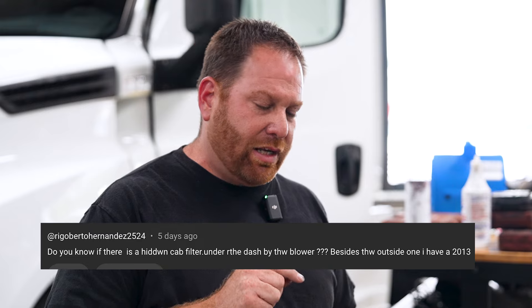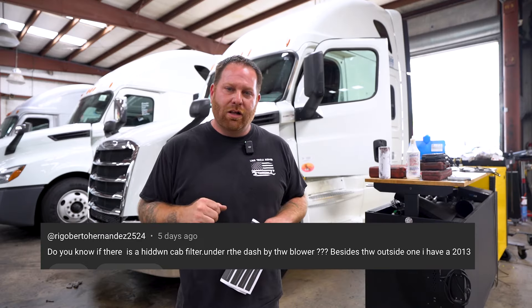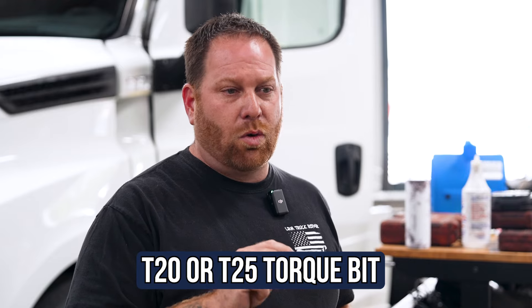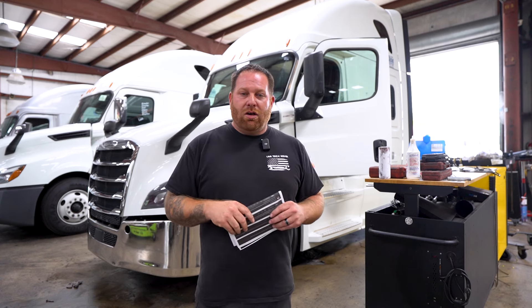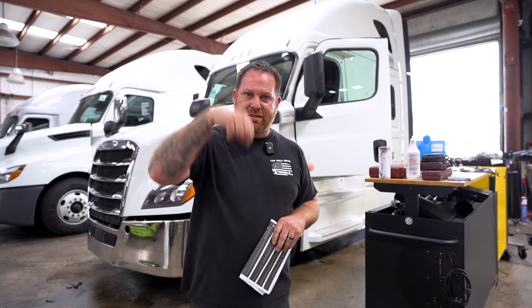Question number five is about a 2013 Freightliner Cascadia. He wanted to know if there was another filter for the AC other than the one on the outside. The answer is yes. On a 2013, you will need a T Torx bit of 20 or 25. Remove the glove box and then work your way down, removing the side panel down to the bottom where you see the blower motor — the filter will be right about there. If it's a newer model, all you have to do is pull the handle and the filter will be eye level and you just slide it out. If you haven't replaced it, it's going to be gray or black.